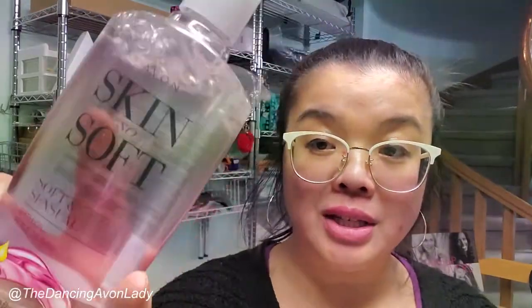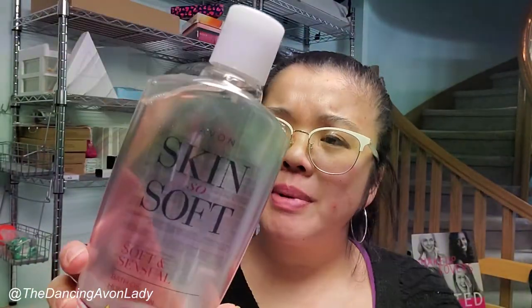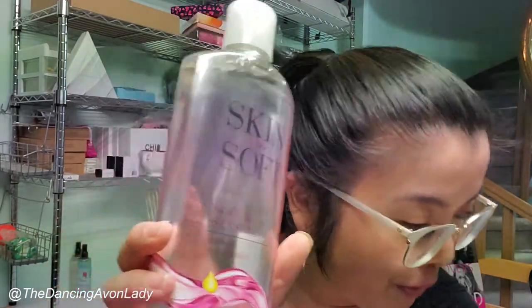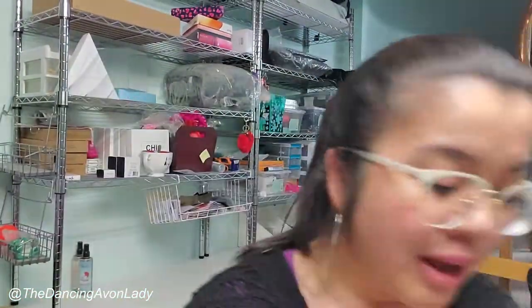We have a Skin So Soft Bath Oil in the scent of Soft and Sensual. Someone mentioned it smells like strawberry — I actually find it more musky and floral. I'm just relearning my sense of smell because I did lose it for quite some time. You guys tell me what you think. Then we have a Qi Thermal Protecting Spray — this stuff is really, really good. You can spray it even if you're not blow-drying your hair, just spray it in damp hair and brush.